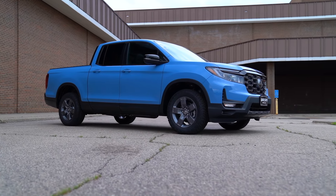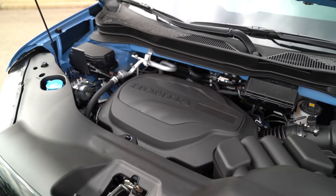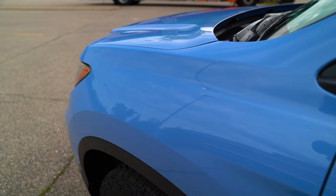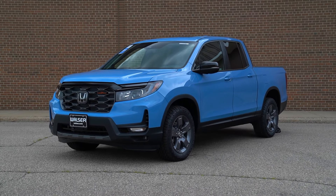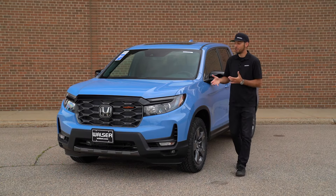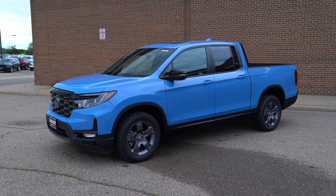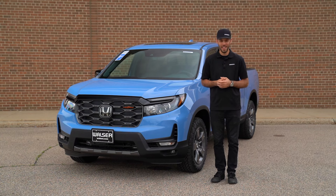You're getting wireless Apple CarPlay, a really cool looking truck, and the V6 with the nice nine-speed automatic. The Diffused Sky Blue looks awesome on this truck as well. There are a lot of ways to configure one or pick through the trim levels, but if you're looking for a truck that can do it all without sacrificing day-to-day comfort, ride quality, and interior quietness, the Honda Ridgeline is definitely one to come out and take for a spin. That was just a quick drive and look at the 2024 Ridgeline. Visit us online at walzerhonda.com or stop by anytime. Thanks for watching.